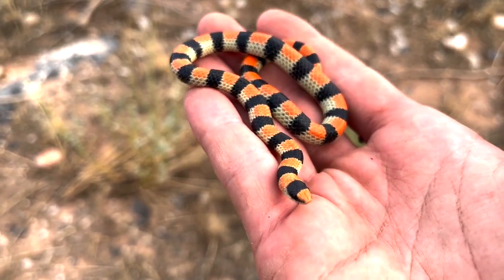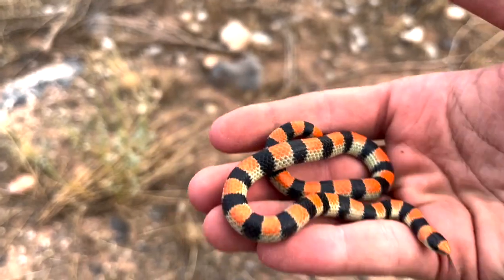It's interesting because they have so many different ways that they look, but they're not separated into different species. A banded one versus a striped one is the exact same species.